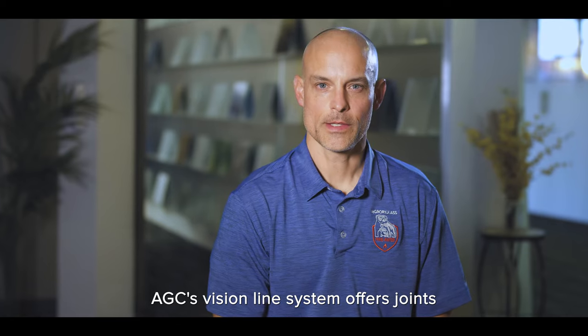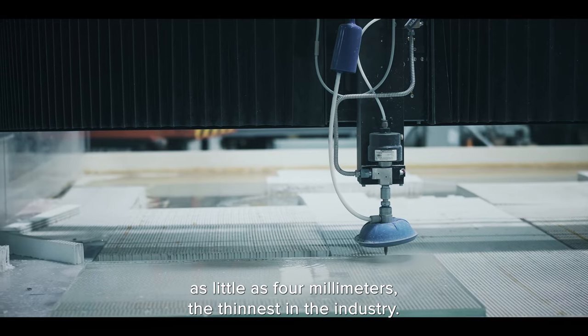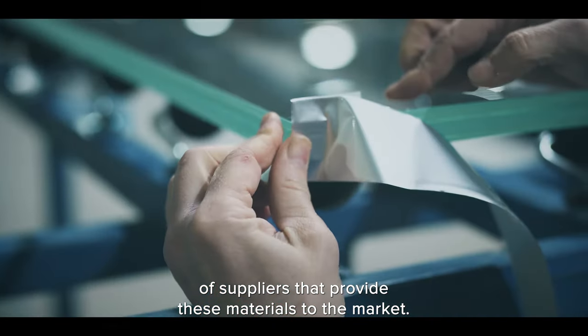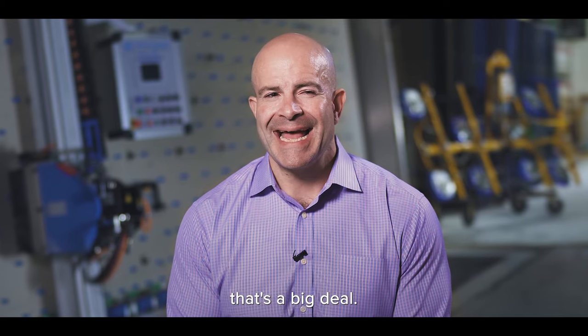AGC's VisionLine system offers joints as little as four millimeters — the thinnest in the industry. There are only a handful of suppliers that provide these materials to the market. Being able to choose a supplier upon which you can rely — that's a big deal.